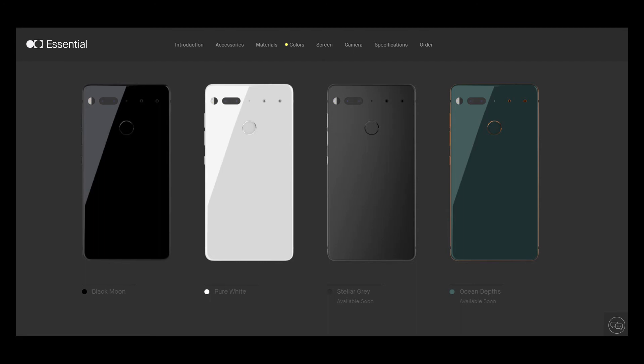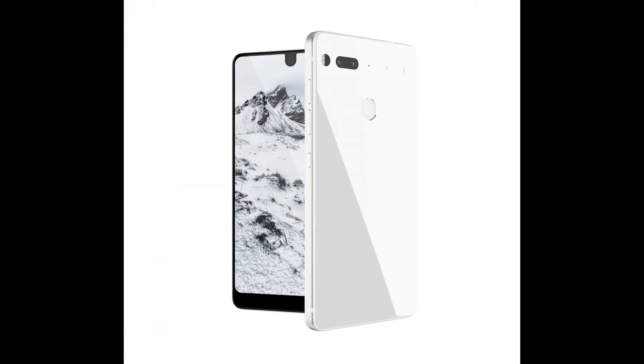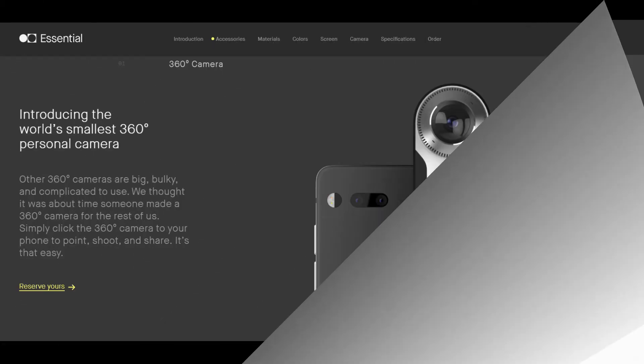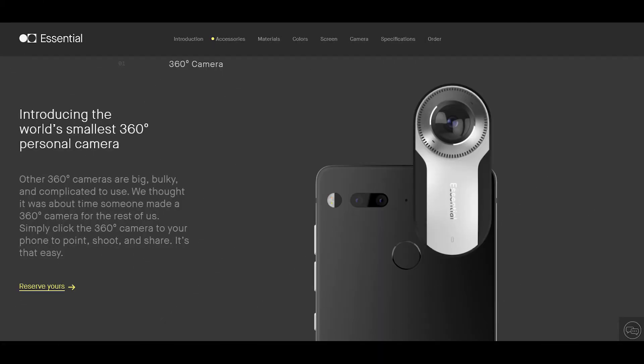The Essential comes with 4 different color options: Black Moon, Pure White, Stellar Gray, and Ocean Depth. But for now only Black Moon and Pure White are available. You can buy the device for $699, or you can add 50 bucks to it and get the 360 camera mod with it for $749. Check out their official site — links are in the description box below.